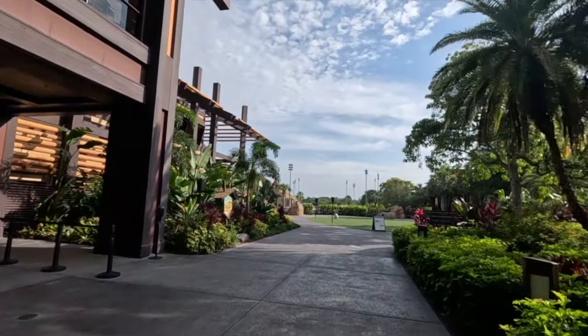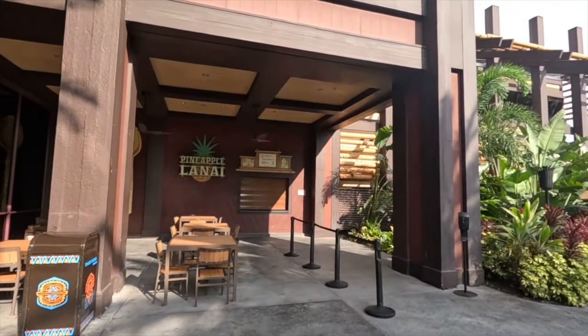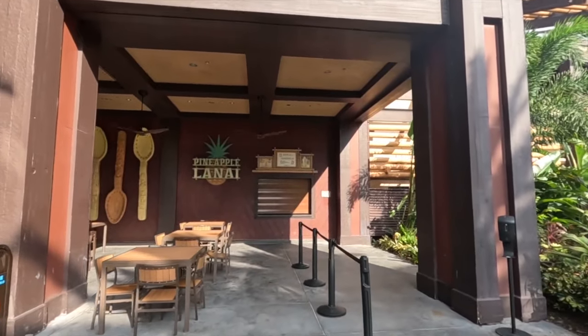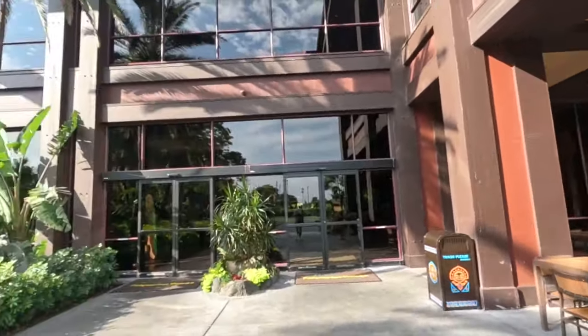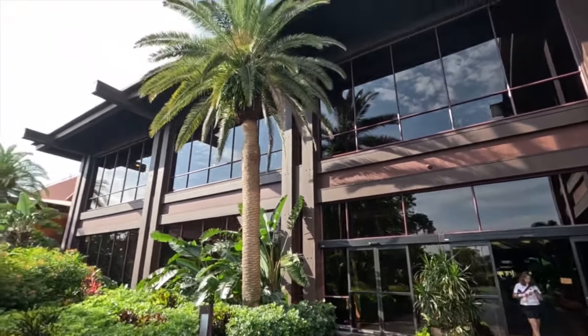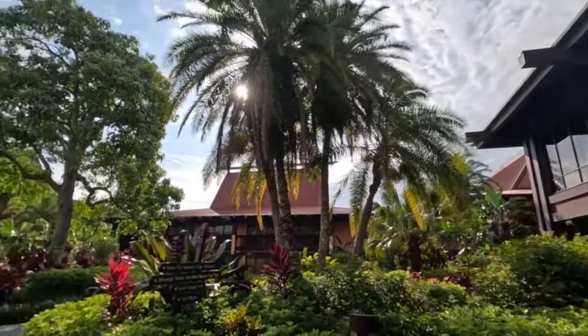As soon as you step off to the back area, over to the left they have the Pineapple Lanai — that's where you can get your famous Disney Dole Whips. It's not quite open yet, it's not quite 10 a.m. and they close at 10 p.m. Look at that beautiful palm tree — very tropical here.